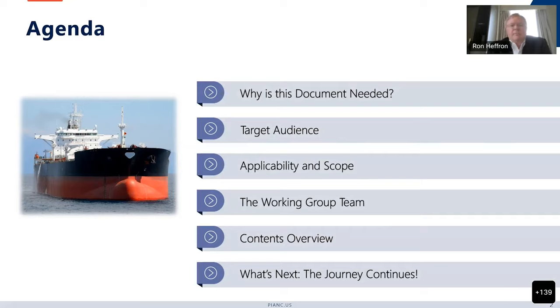Regarding the working group team, we have a pretty large contingent of US representatives that participated in this document. This was definitely a big team effort. Almost all of them are here with us today, and I'll talk about who is here and what topics they were involved with. They will join me in answering any questions that might come up at the end.